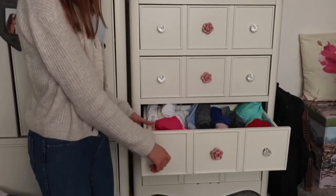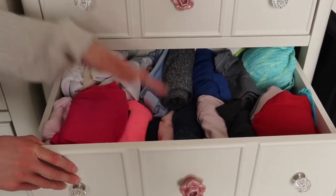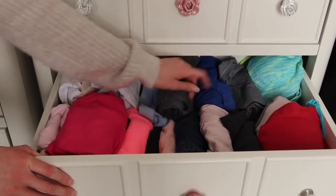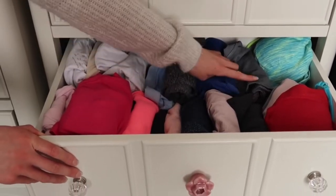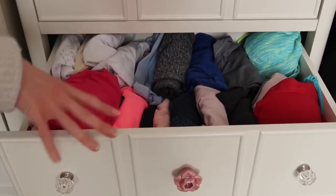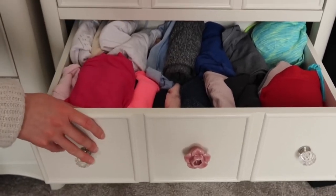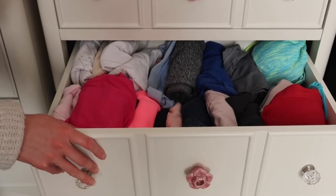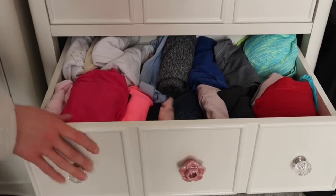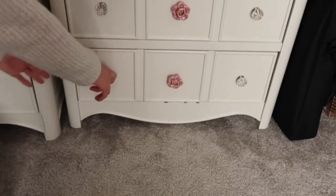The second drawer is underwear — not going to go through that. The third drawer is sportswear: sports bras on one side, sports tops, vest tops, sports shorts, and some leggings. I reorganized it yesterday because it was super messy and I had pyjamas in here too. I needed it sorted specifically for PE kit since we'll have to wear our PE kit all day at school when we have PE in September.